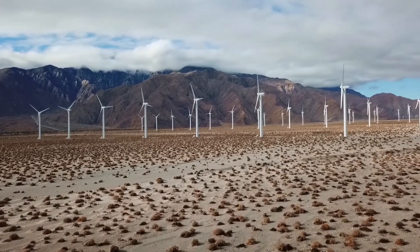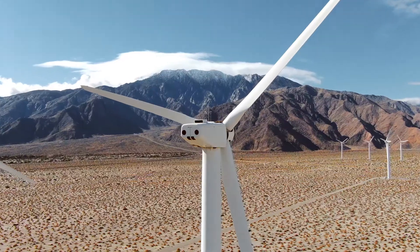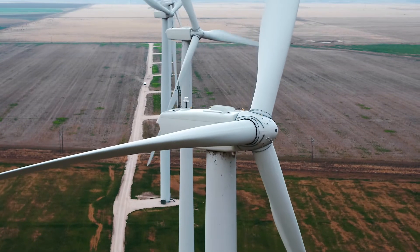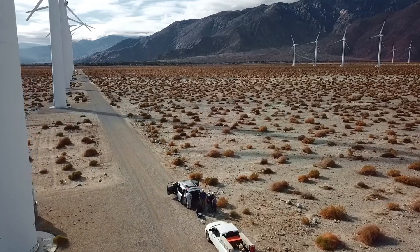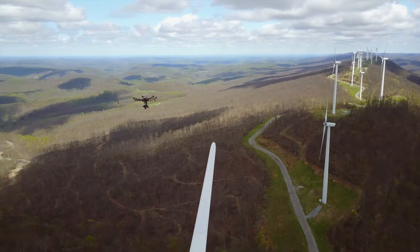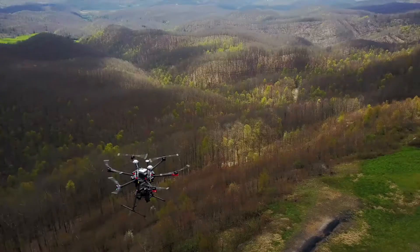All these turbines need annual inspections. Originally, it could take up to two weeks to do one inspection. We partnered with leading drone service company, Measure. Right now, with drones, we can do it in two days. And this is safe and quick.